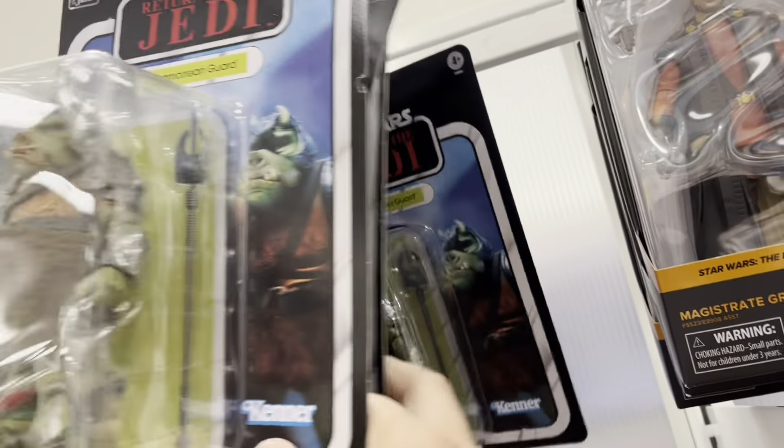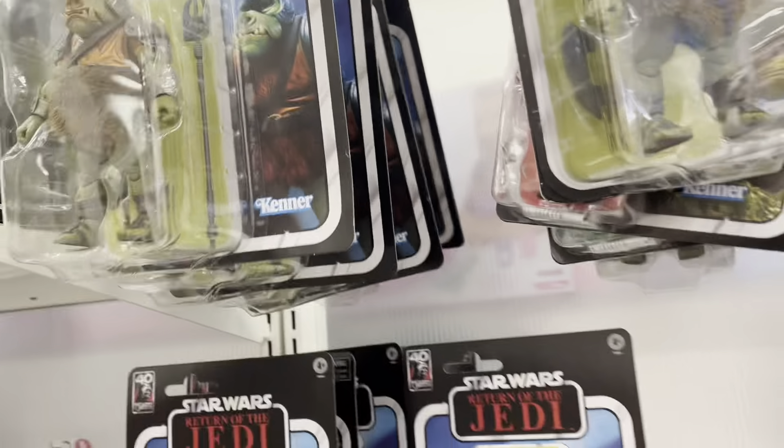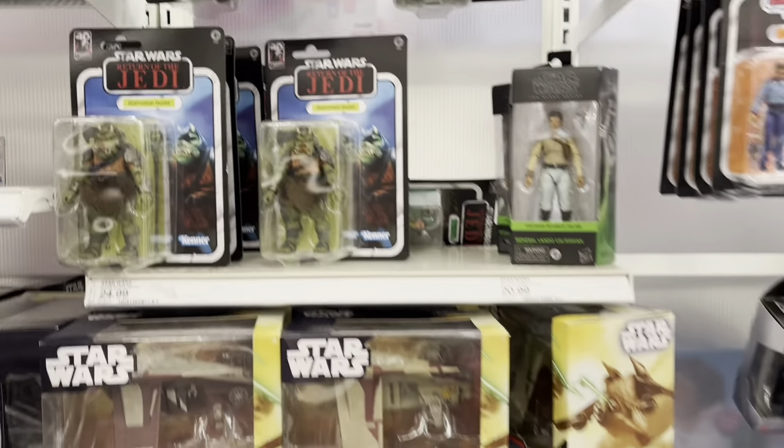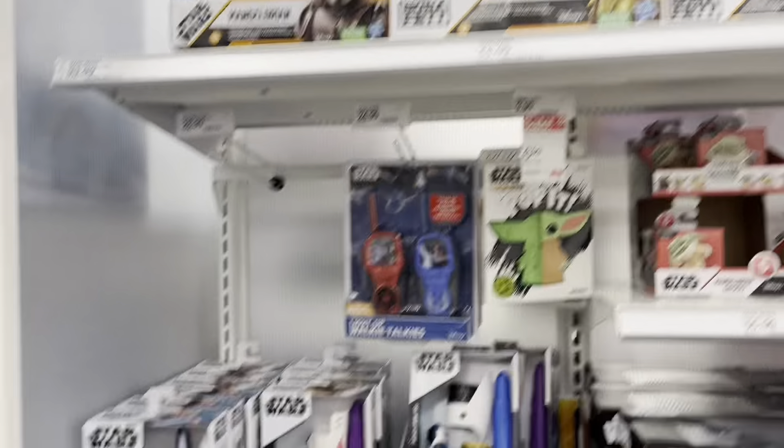Got Hera and Leia. I hope those will eventually go on clearance because I'd like to pick up a few of those. Those are really great looking figures. And we've got some cool looking little helmets and masks and lightsabers and stuff.